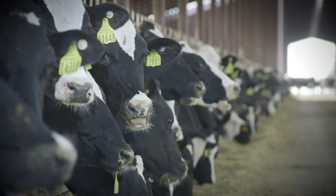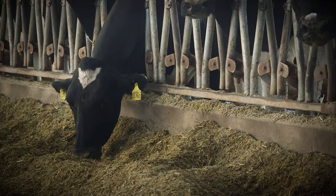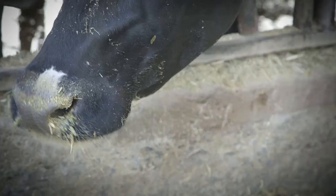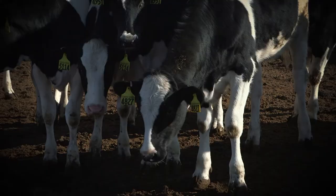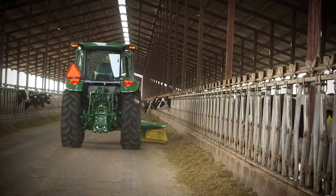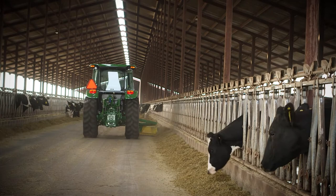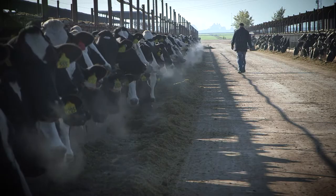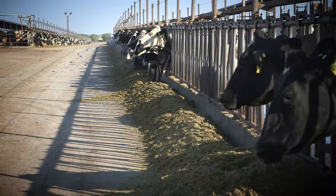This is kind of putting the whole package together where you're able to select for all of these early postpartum health disorders, and some things that happen later too like mastitis and lameness. You're able to do those all collectively, and the data is coming from leading commercial farms. It's done in conjunction with the genomic testing, so it's all integrated — you can identify your calf, test the calf, and get the data back right away. A number of years we've been waiting for this to come, and I was really encouraged to see that Zoetis was able to get over the hump and do it in a pretty useful and user-friendly way.